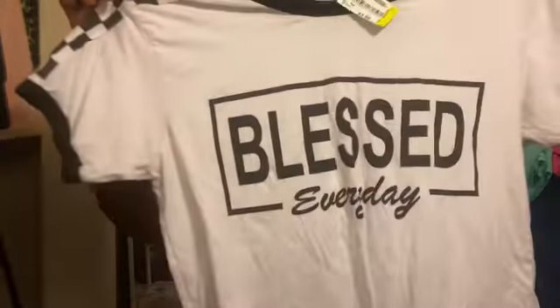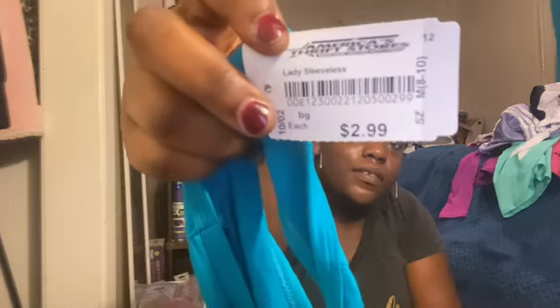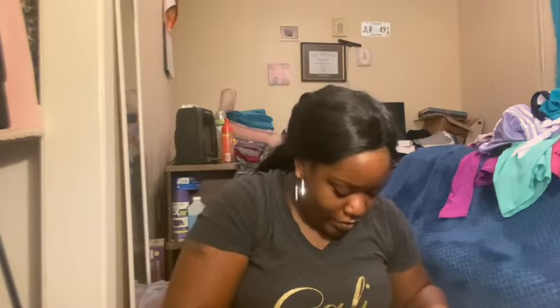I got this shirt and it was $1.99. And I got this shirt — this is 'Blessed.' I got this blouse and it was $2.99. I got this other blouse — all this stuff is so cute — and it was $2.99.